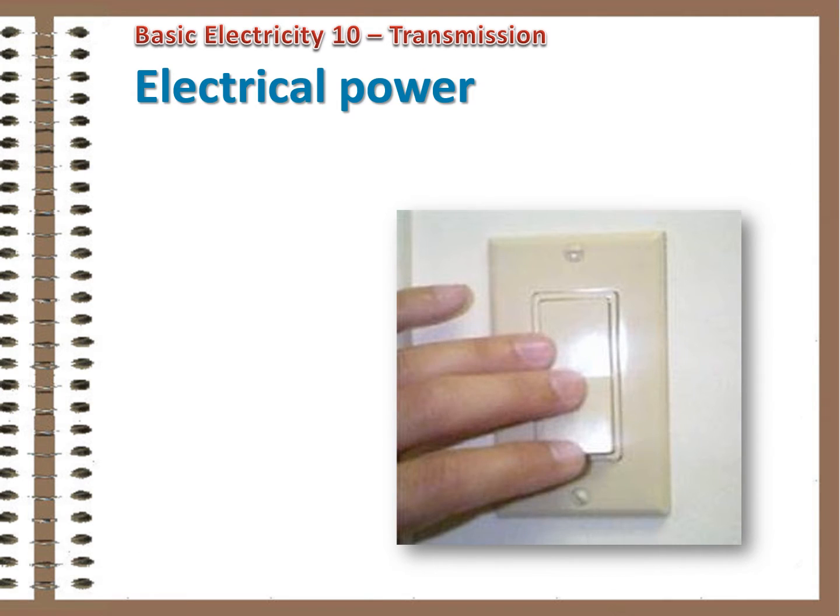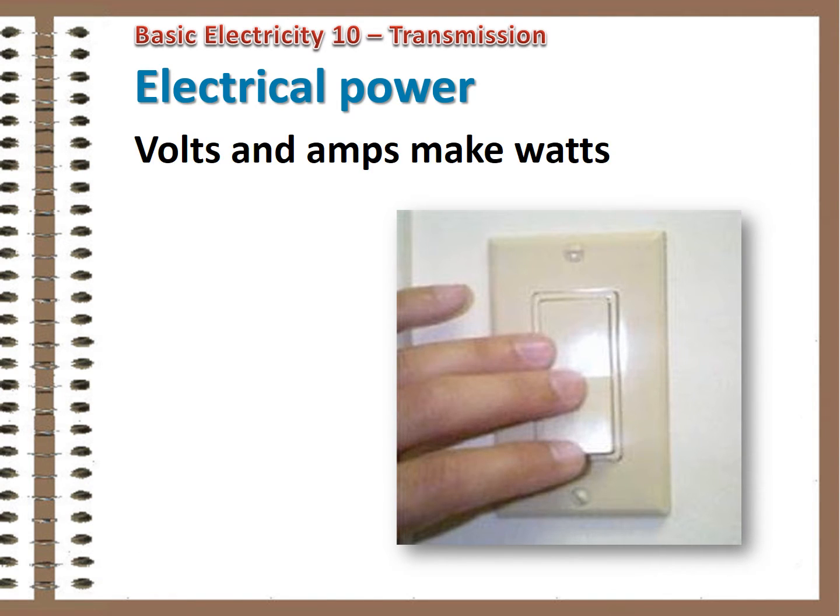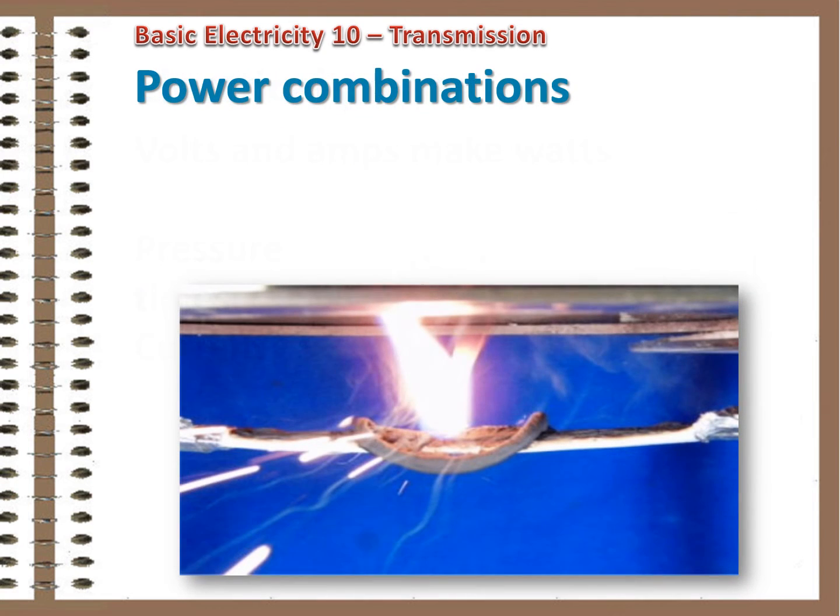Power in an electrical circuit comes from a combination of the electrical pressure — voltage — and the flow of electrical energy — current. The two are multiplied together to get watts, the measure of power consumption. You can have any combination of the two, as long as the energy needs of the customer are satisfied. Different combinations carry different consequences, however.